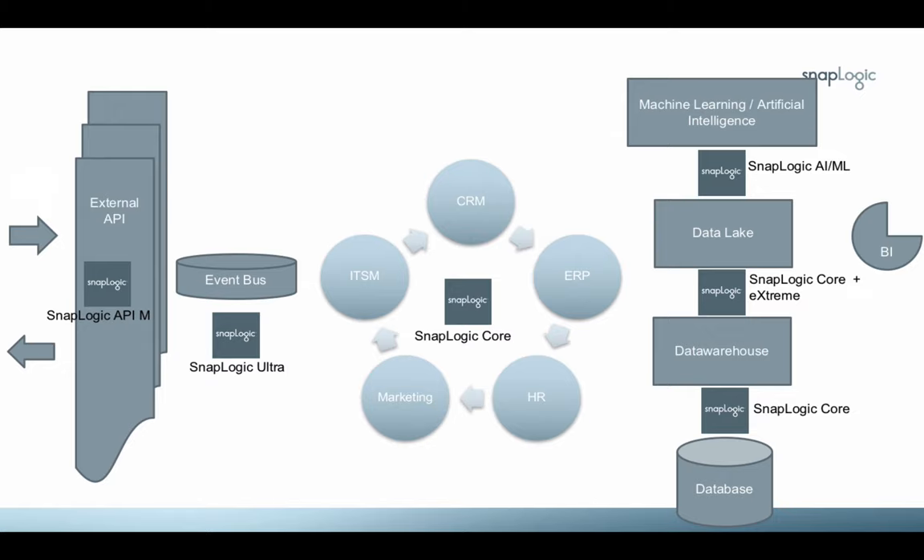On the application and business process side, the 96 core technology snaps and pre-built connectors like Salesforce, SAP, and Workday, for example, can solve the use cases within this portion of the business. On the event bus side, some integrations are mission-critical and require high availability, high throughput, and persistent execution. SnapLogic's Ultra plus JMS or Kafka will give modern enterprises the speed, ability, and agility that they need.